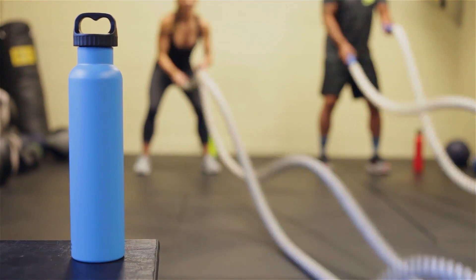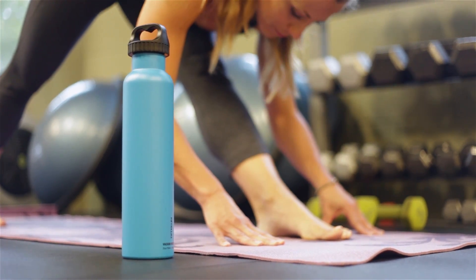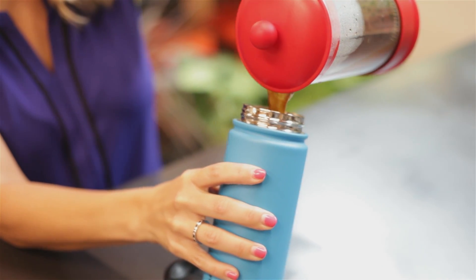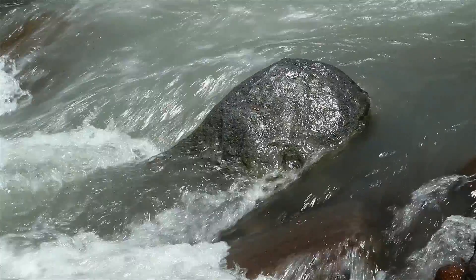Every day is a new adventure and you don't want to start it without one of our 5050 vacuum insulated bottles. The stainless steel double wall vacuum insulated technology prevents condensation, keeps hot beverages hot and cold beverages cold all day.